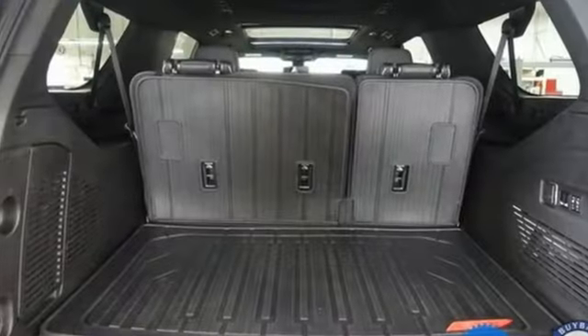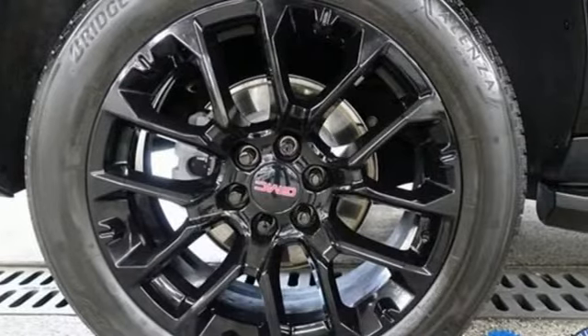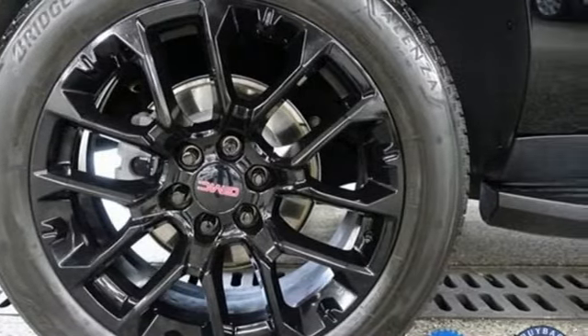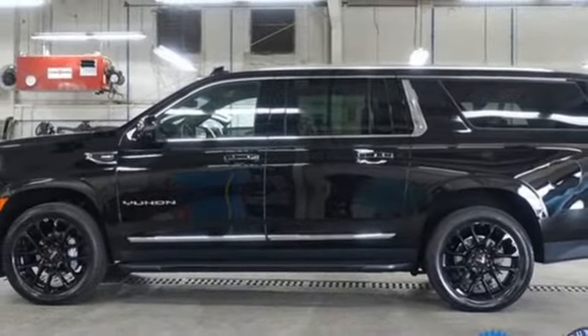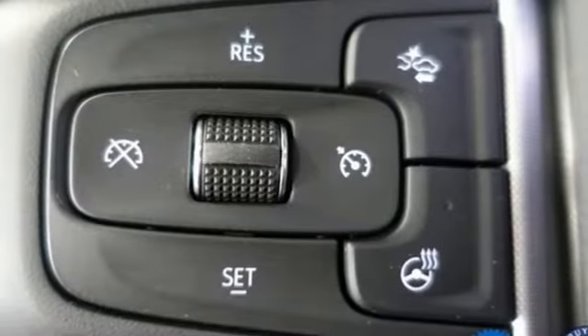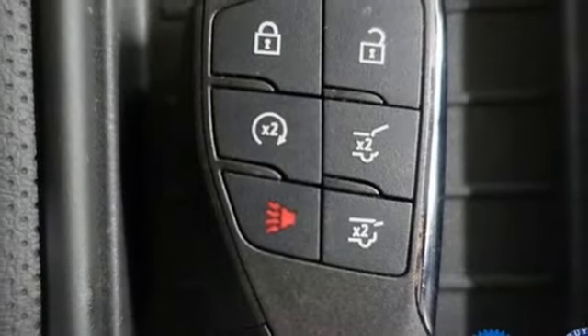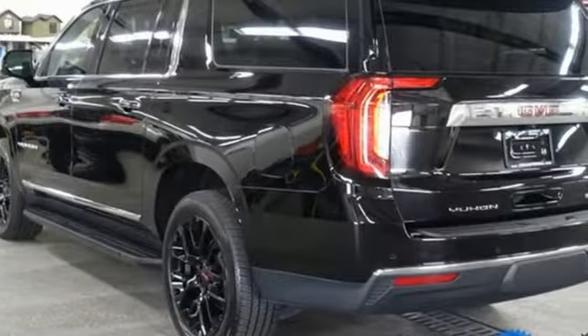A great vehicle is comprised of great features like these: V8 engine, front heated and ventilated leather bucket seats, streaming audio, auto dimming rear view mirror, dual zone climate control, Wi-Fi hotspot, external memory control, hands-free liftgate, inductive device charging, and automatic transmission.